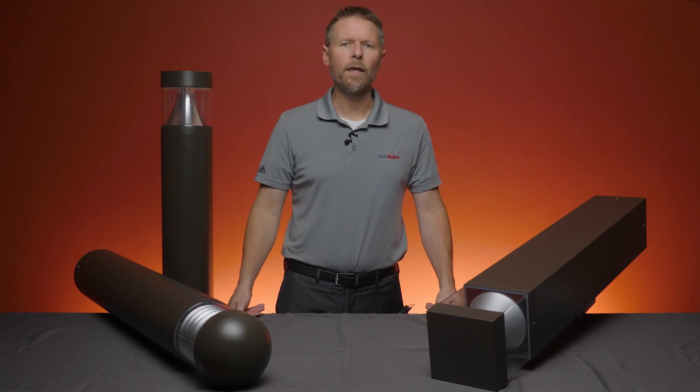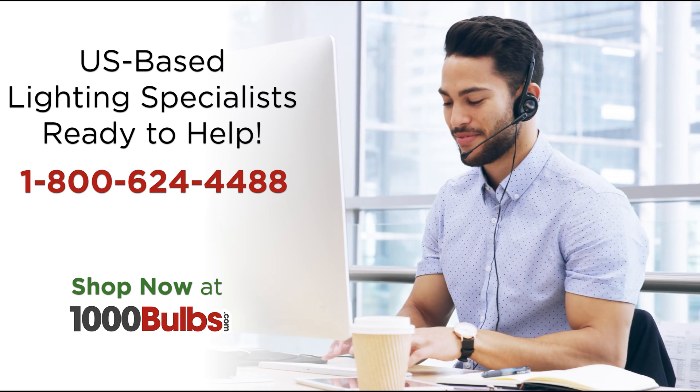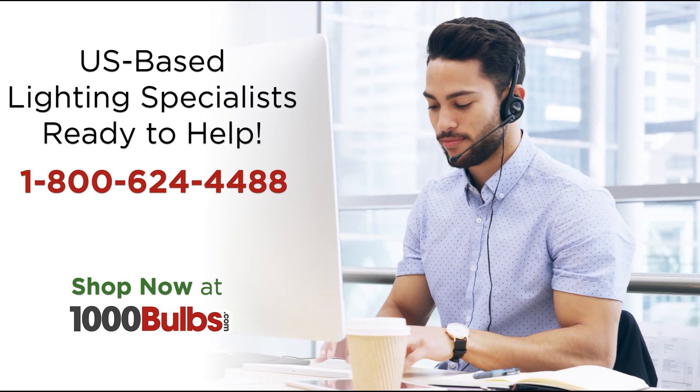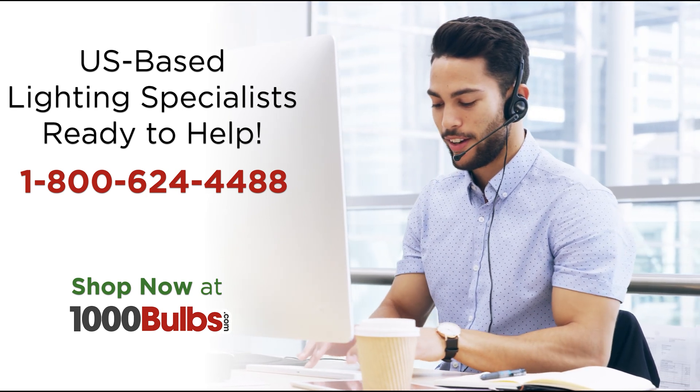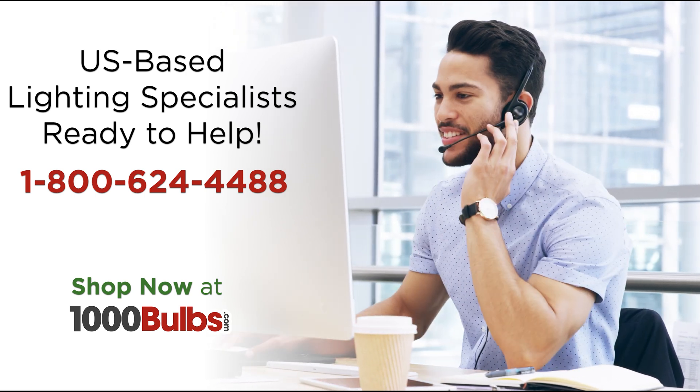All the mounting hardware that you need is included in the packaging. So whether you're starting from scratch or replacing older existing models, 1000Bulbs.com is the place to find the perfect bollard. If you have any questions or would like to make a purchase, give one of our knowledgeable lighting experts a call at 1-800-624-4488 or visit us at 1000bulbs.com.